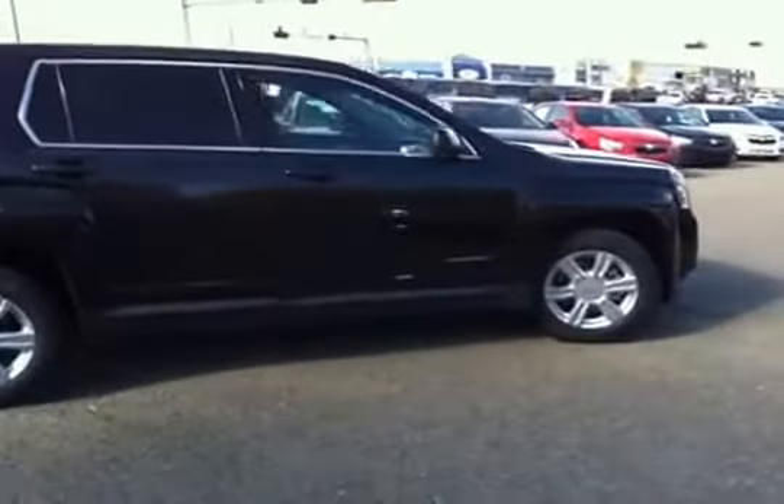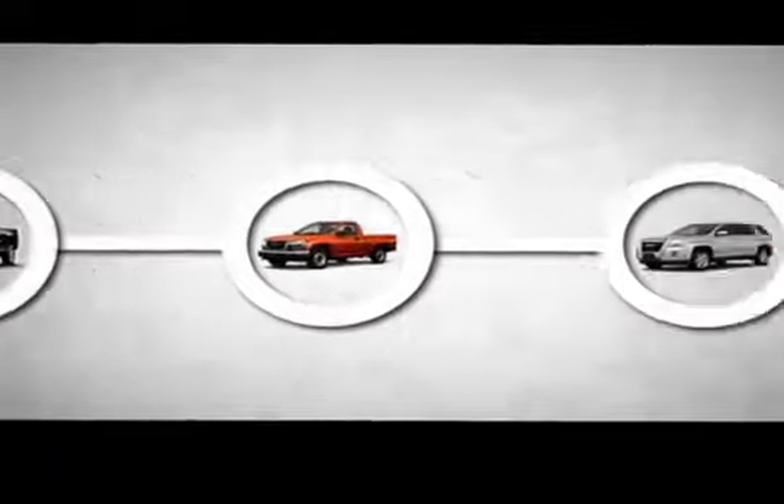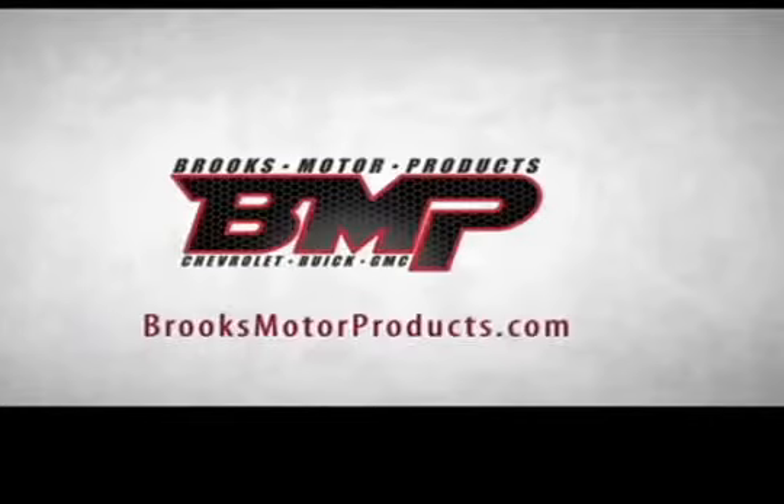So here we have the passenger side. This vehicle is rated 41 miles per gallon highway, 28 for around the city. So very fuel efficient.